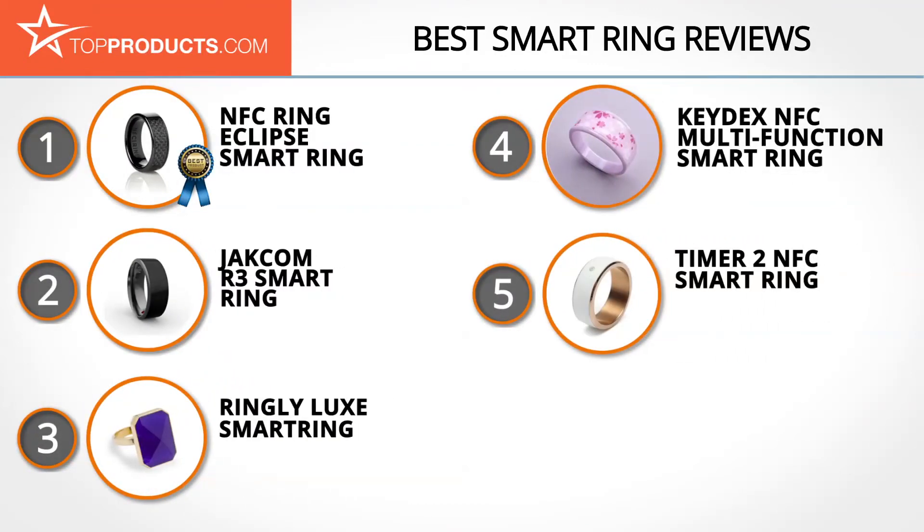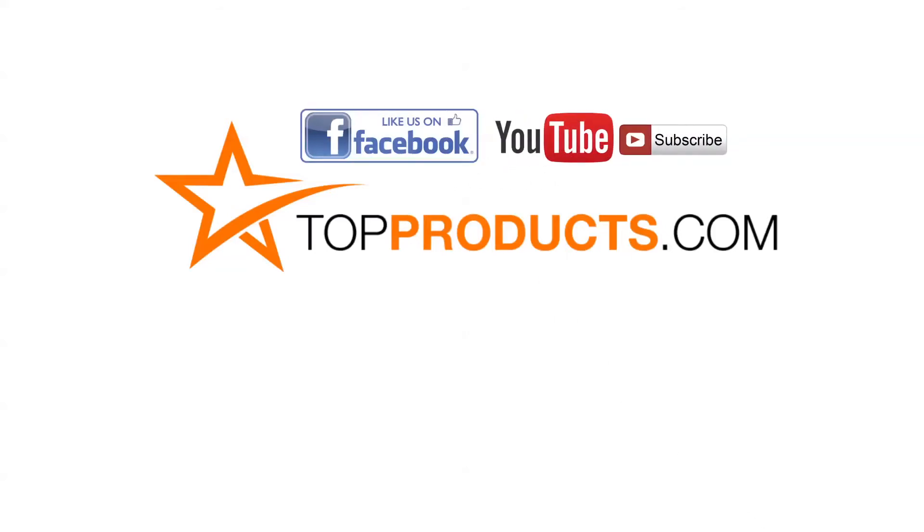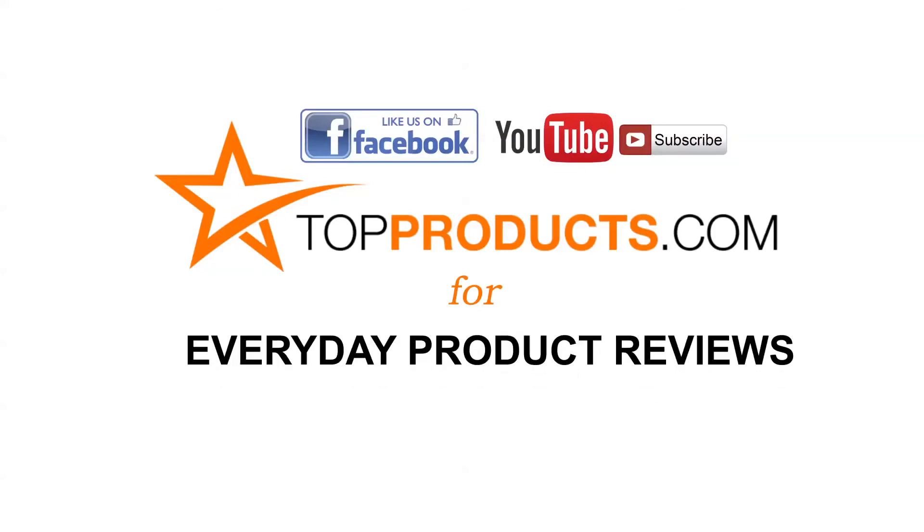These are our top five smart rings. We hope you enjoyed watching our review. Until next time, take care. Click now to subscribe to our YouTube channel and like this video. Don't forget to like our Facebook page and visit us at TopProducts.com for more everyday product reviews.